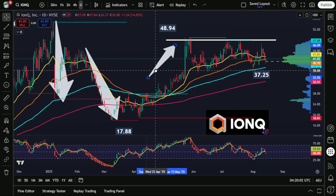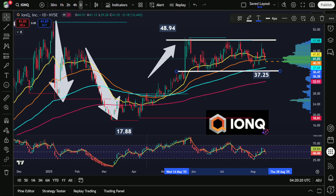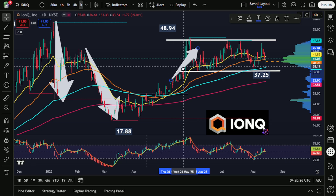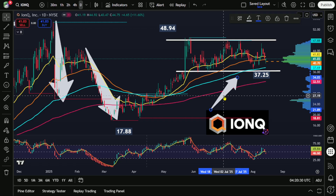The selling pressure that has resulted in this area has really given us a bit of a sideways trading range at these upper levels. What this means is that at least for the time being we can expect selling pressure to start to emerge right around $49, and possible buying activity to start to emerge just above $37.